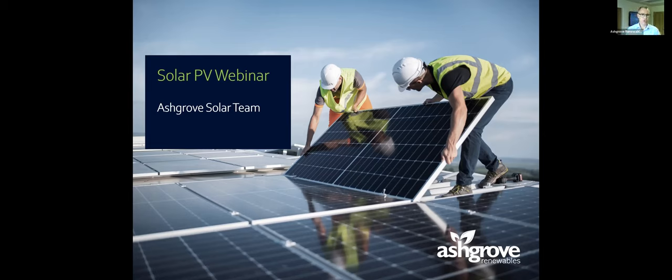Thanks for joining us. My name is Shane Murphy, I'm part of the sales, marketing and design team at Ash Grove. I'm a Technical and Sales Director. Right from the get-go, you can see at the bottom of your screen there's a Q&A button — if you have any questions, just type them in and I'll answer them either as I'm going through the presentation or at the end.